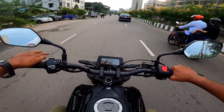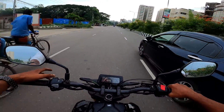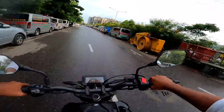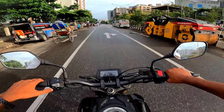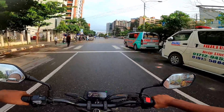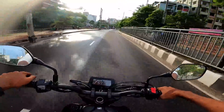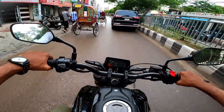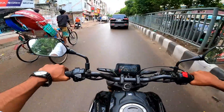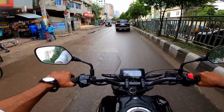The CBR Thailand variant offers great value. If you're considering a Thailand trip, you can buy one there. For Bangladeshi buyers, details about pricing are important. Thanks for watching — see you in the next one. Stay subscribed, wear helmets, ride safe, and keep watching Bike Lover Bachelor.